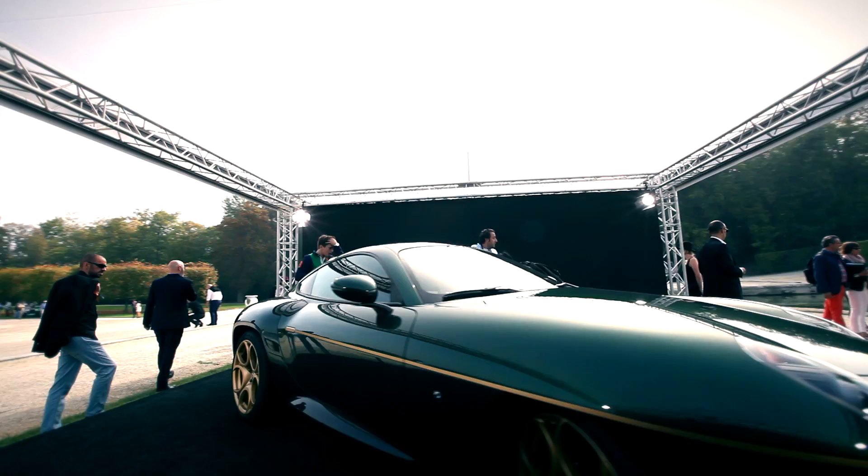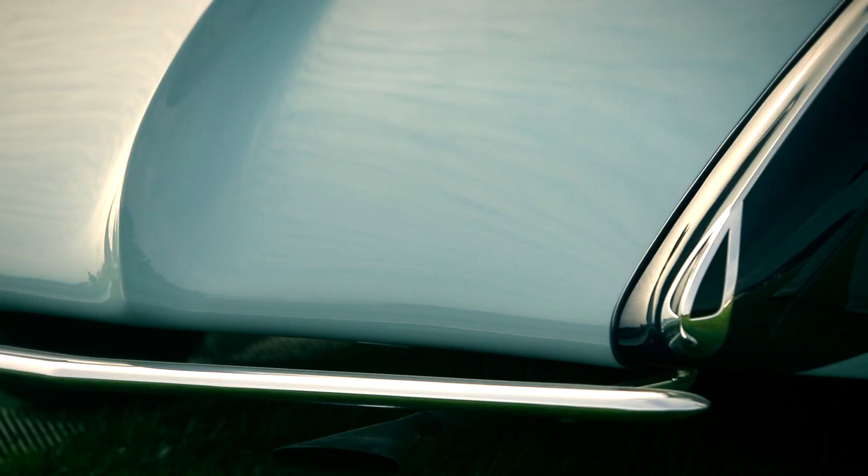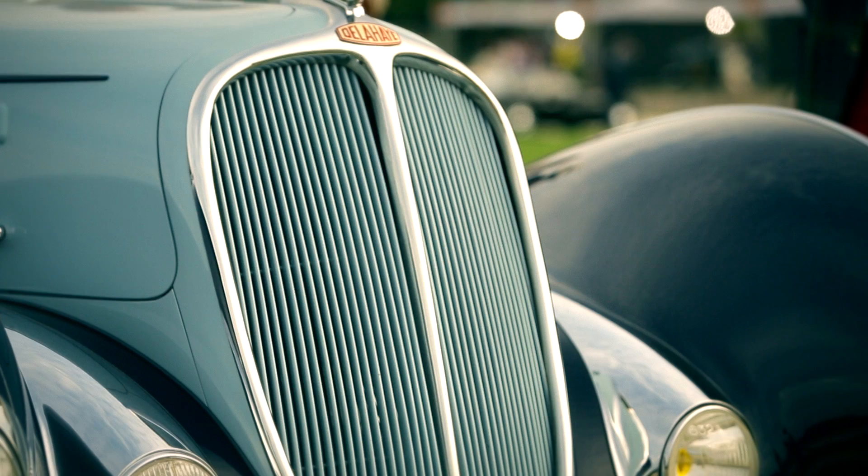What can these two cars possibly have in common? This Alfa Romeo Disco Volante, a contemporary prototype, and this Delae 135M 5-ton, designed by Figoni and Falaschi in 1937. Well, both of these very different cars have won the Chantilly Art & Elegance Richard Mille contest in early September.